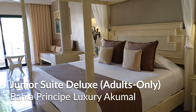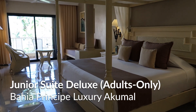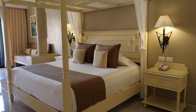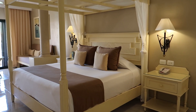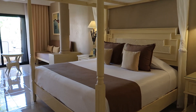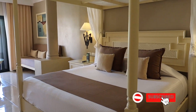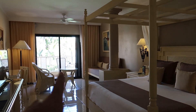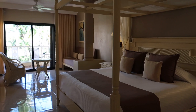This time we're at Bahia Principe Luxury Akumal and we're here in one of the adults-only rooms. This is going to be a contrast to the other room that we toured here at the Luxury Akumal. This room is going to be a little bit more upgraded, and there's still another upgraded version of this with the oceanfront. We don't have an oceanfront balcony, but we will show you the view from that in just a few minutes.